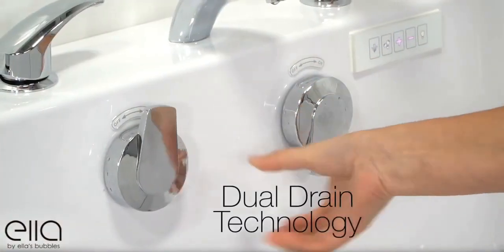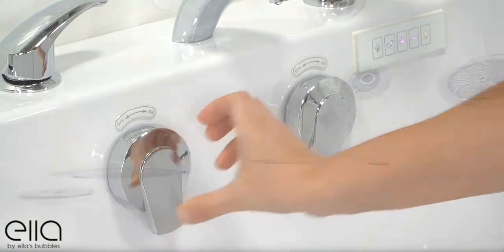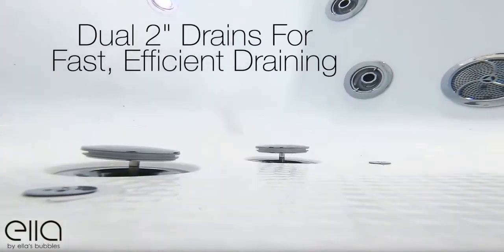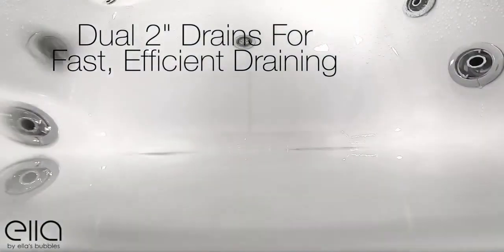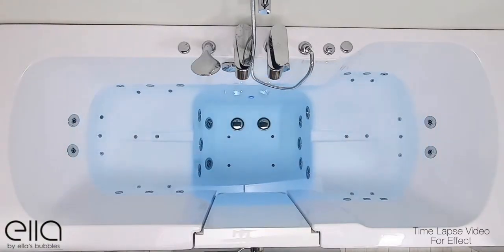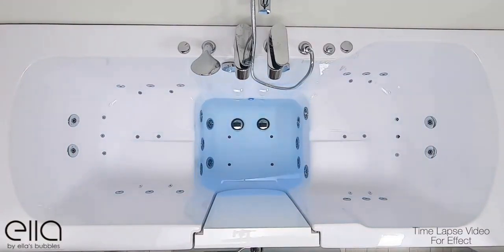Ella tubs have exclusive industry-leading dual drain technology. Dual two-inch four-port drains provide fast, efficient drainage for your utmost comfort. Under ideal conditions, this tub will drain roughly in three minutes and 30 seconds.